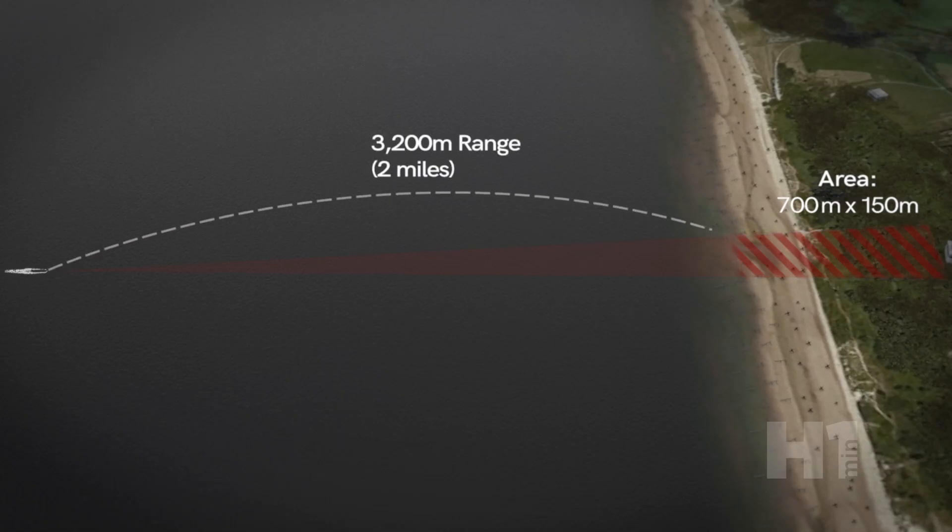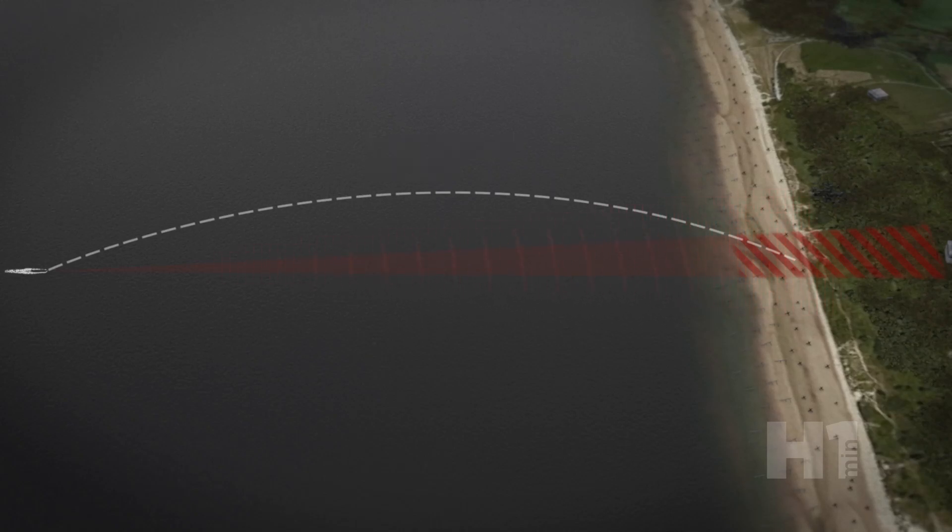The area could be as big as 700 by 150 meters with a range of up to 3,200 meters, or 2 miles. The rockets were aimed by the direction of the craft's heading, had a fixed elevation, and radar provided ranging. The combined assault could be as much as 17 tons of ordnance within several minutes.